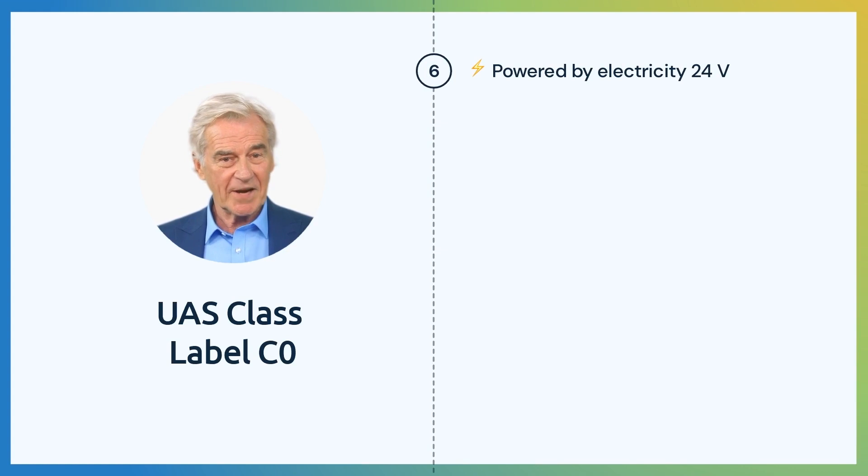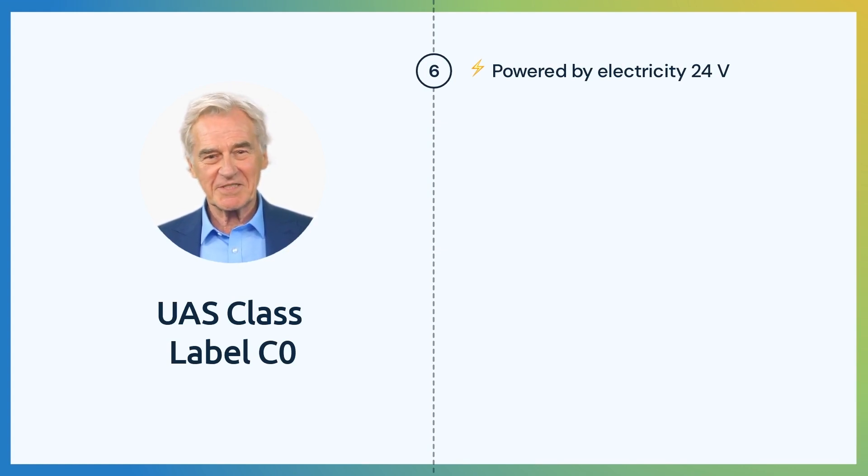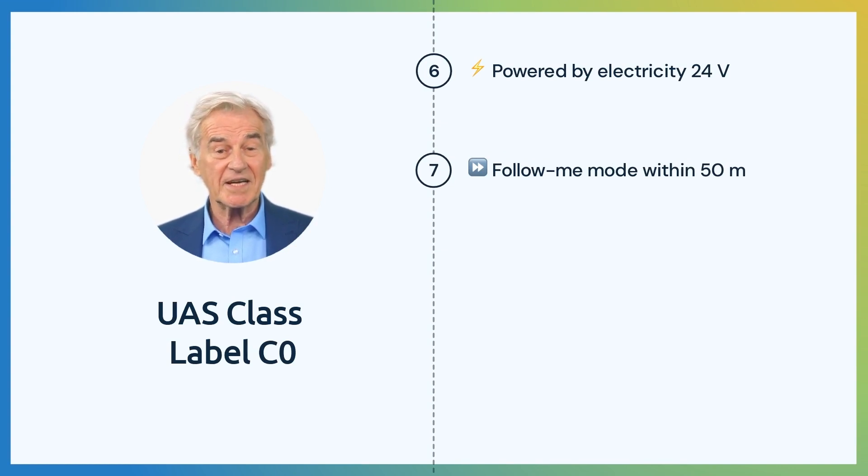The UAS needs to be powered by electricity and has a maximum nominal voltage of 24 volts. A follow-me mode is optional, but if equipped with this mode, the UA can have a range of 50 meters from the pilot. The pilot must be able to regain manual control of the UA.